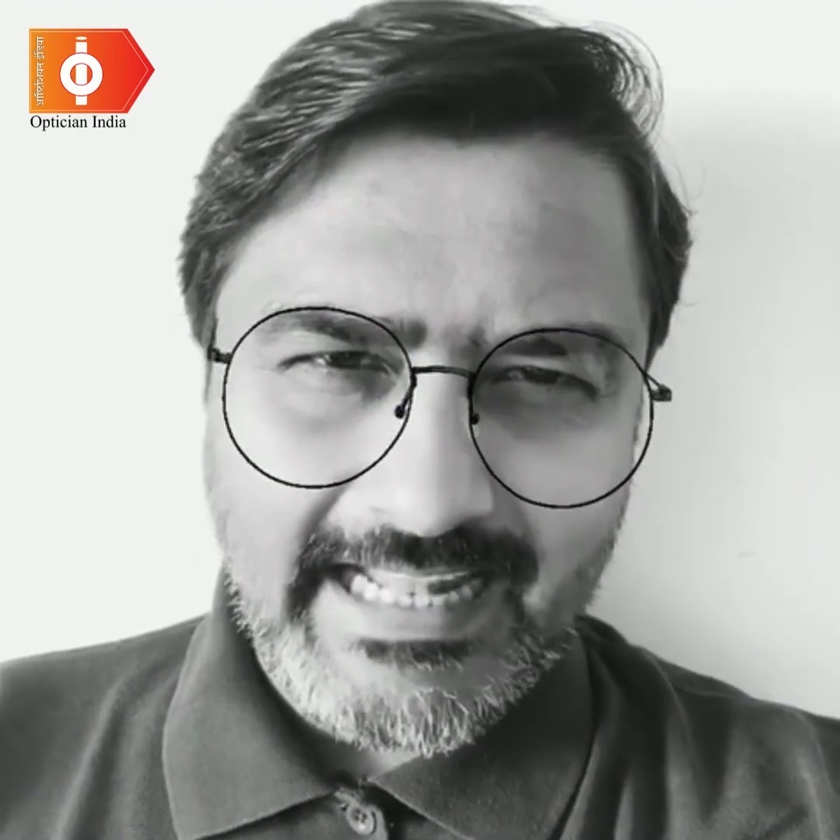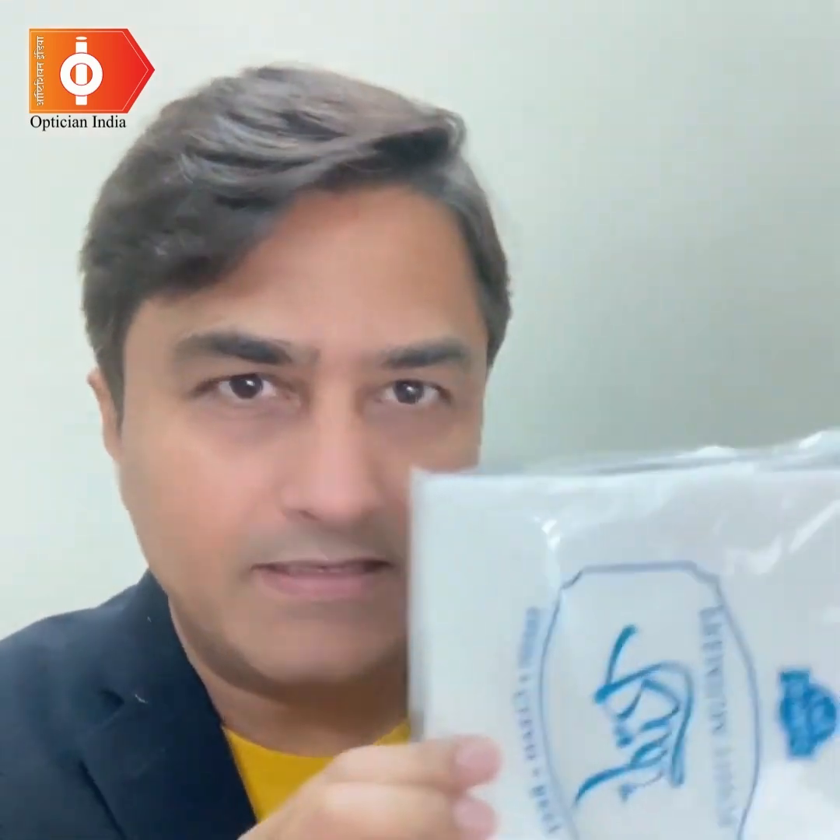Daily disposable lenses are the real use-and-throw kind. You wear them in the morning and remove and throw them before going to bed. Yes, I meant daily — new lenses every day. They are designed for single use, just like this.